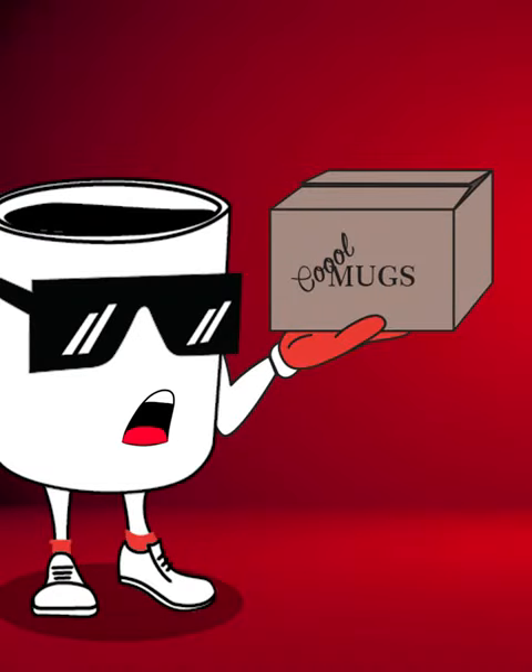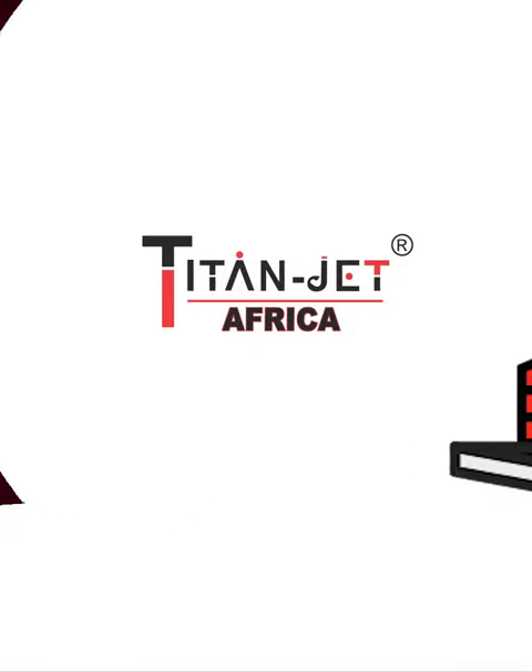Voila! Your unique creation awaits, all thanks to Titan Jet. So, what are you waiting for? Download the Titan Jet app now and unlock endless possibilities. Titan Jet, making shopping a breeze.